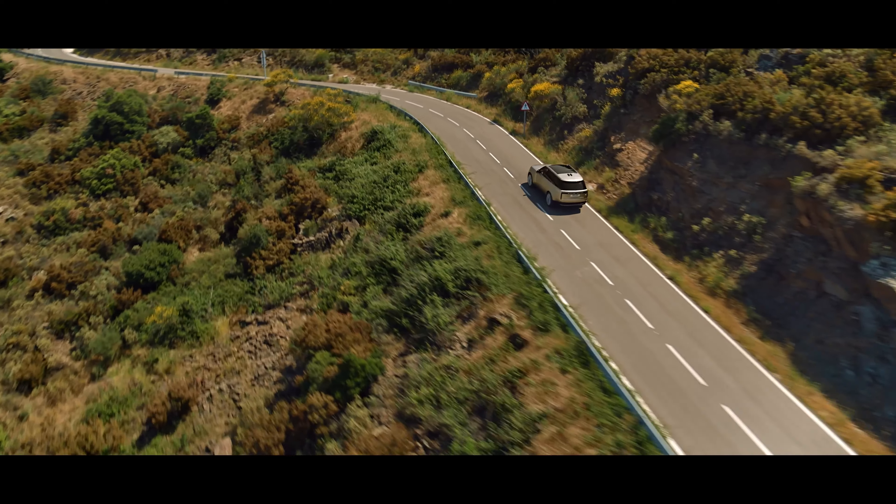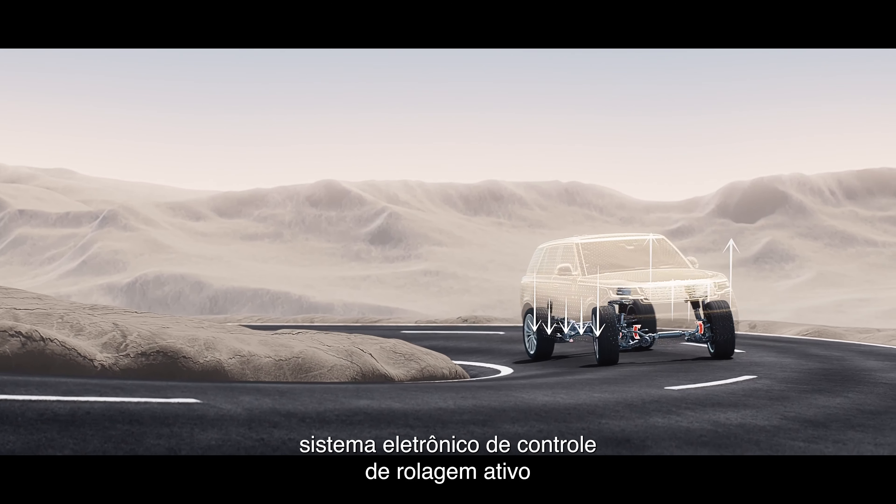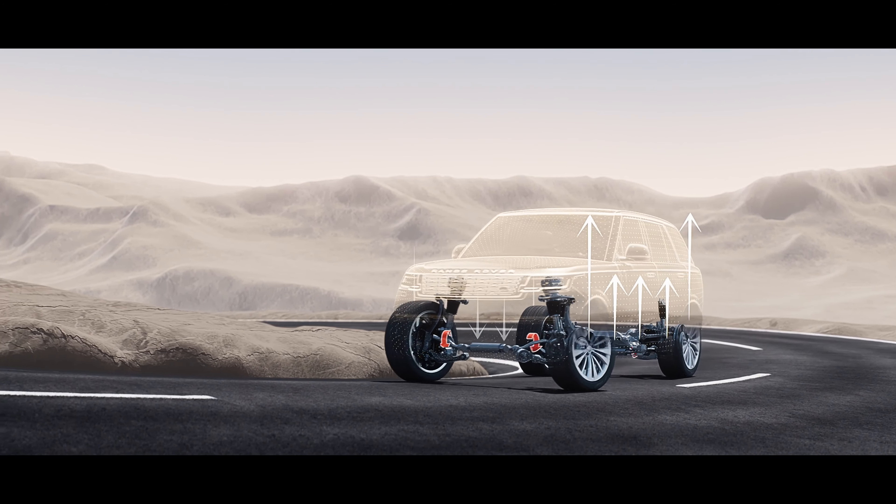New Range Rover features the most sophisticated chassis technology of any vehicle. Poise and control when cornering are delivered by a powerful electronic active roll control system called Dynamic Response Pro.